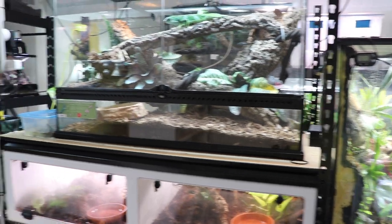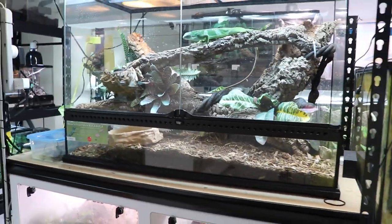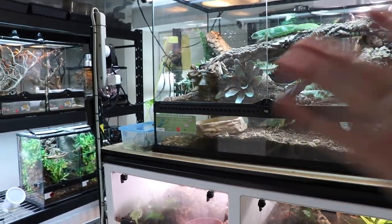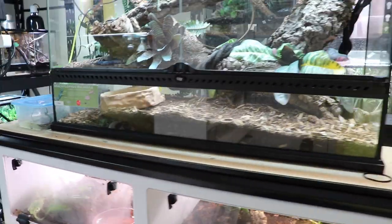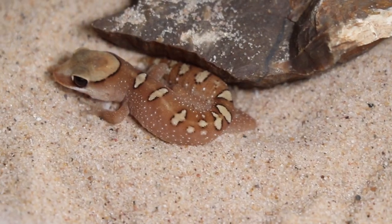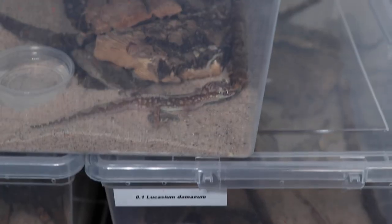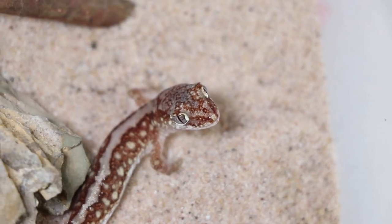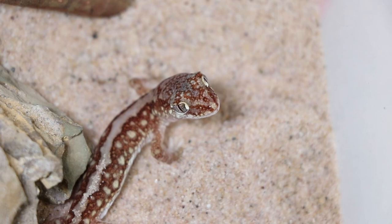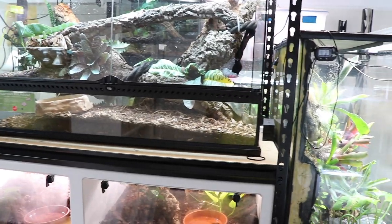On top of Brie's dream snake tank is going to be an Aussie gecko display area. We have a PVC tank that is 48 by 24 by 12 inches tall with five different dividers. It's outside and not in a filmable condition at the moment. We'll be putting all the Aussie geckos in there — that includes the Diplodactylus galeatus, which are currently being cooled, and also these guys here, the Lucasium damaeum.